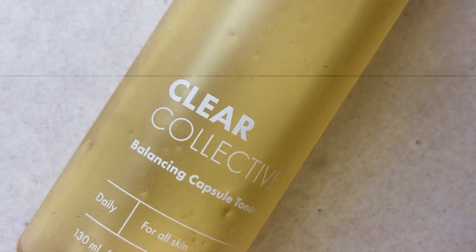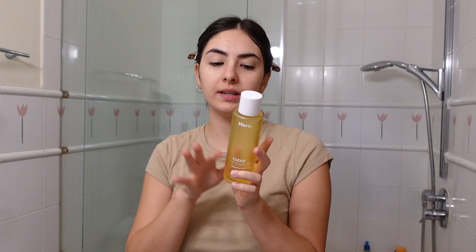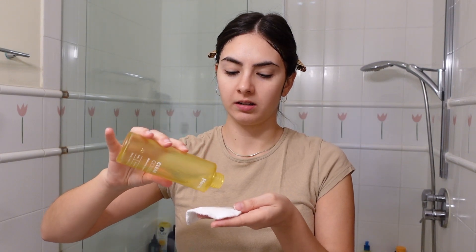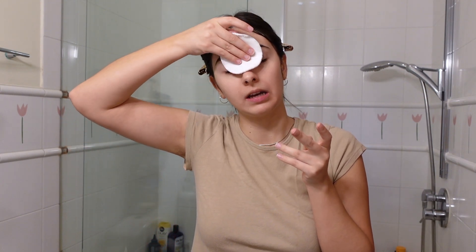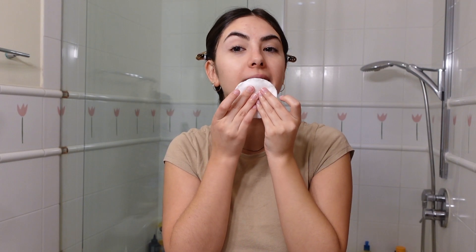Once my skin is cleansed, I immediately go into the Hero Cosmetics Clear Collective Balancing Capsule Toner. This toner basically balances oils — it has little capsules in it. I mainly use this to balance my acne because it is perfect to use every day. It's very gentle, it works with my skin, and it even hydrates a bit. I take a reusable pad and tone everywhere, but I mainly try to put it where I have larger pores and more problem areas.